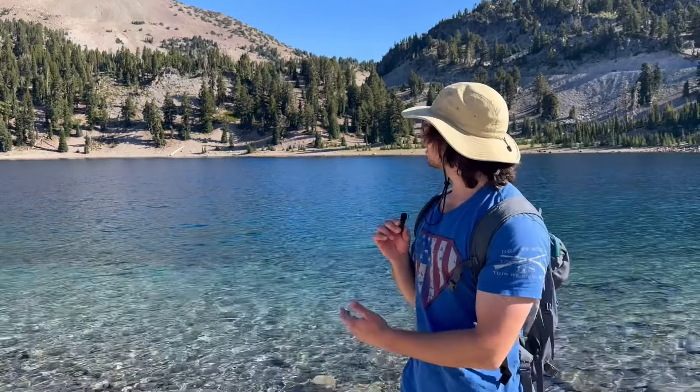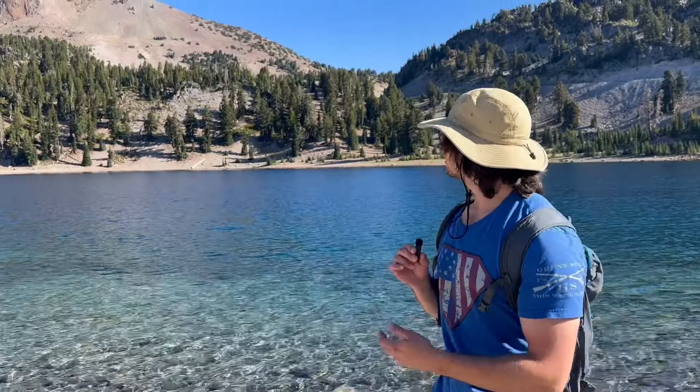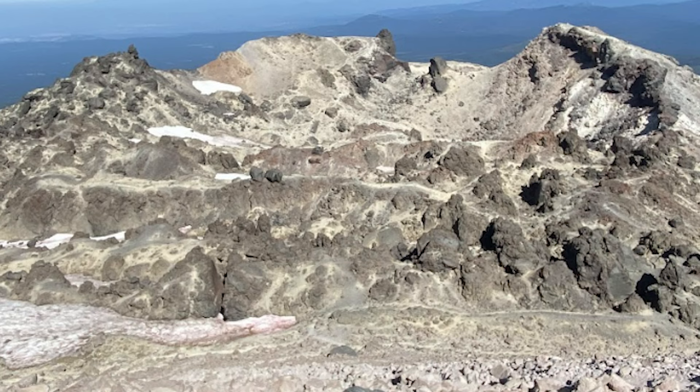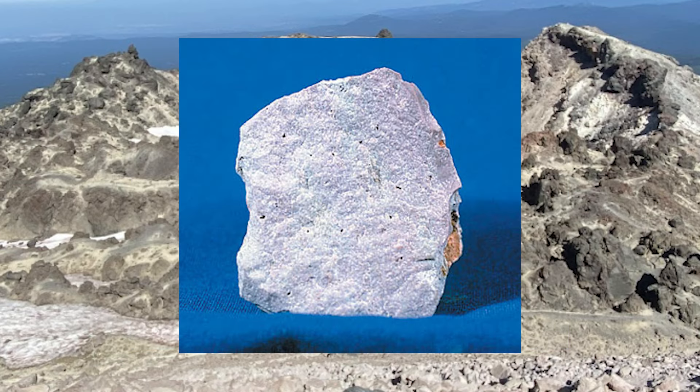Right behind me is Lassen Peak, the gemstone of Lassen Volcanic National Park — it's where it gets its namesake. This is a very good example of a lava dome, which is a specific type of volcano. Over the course of its life, Lassen has been a hybrid mix of more dark mafic volcanism and lighter, higher-energy felsic volcanism.